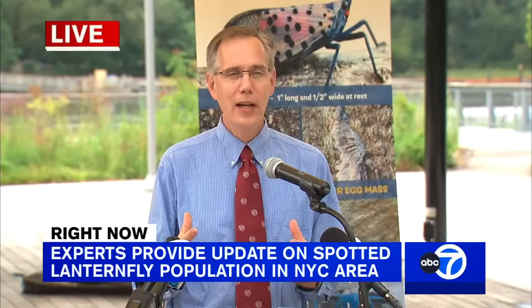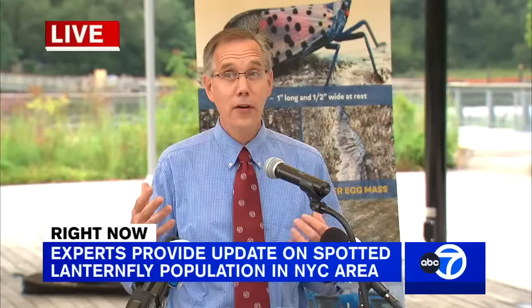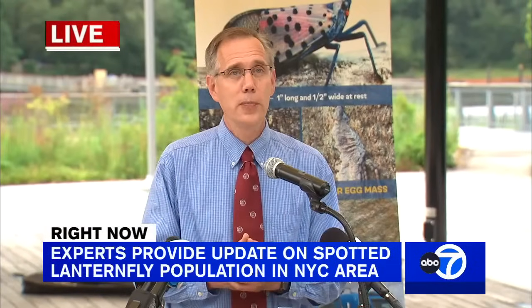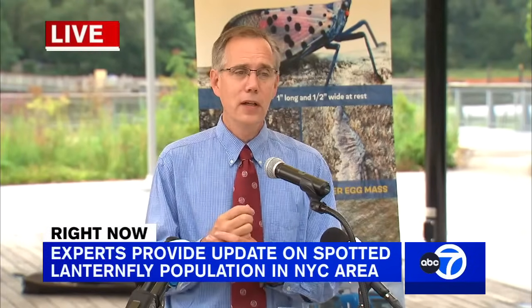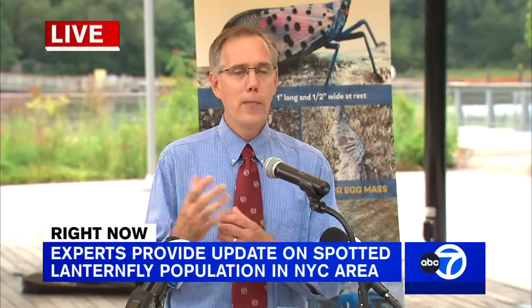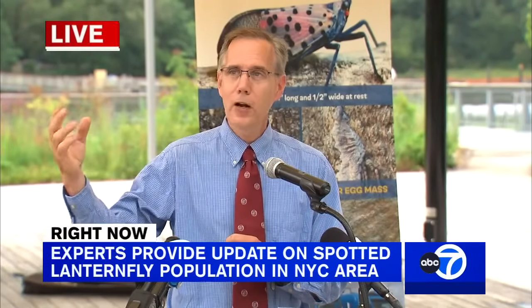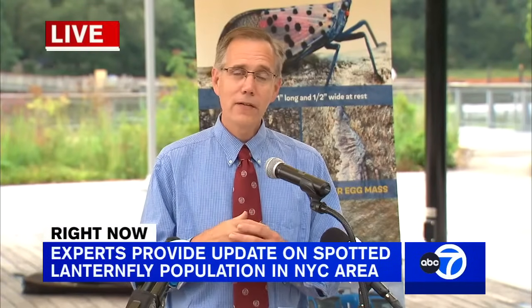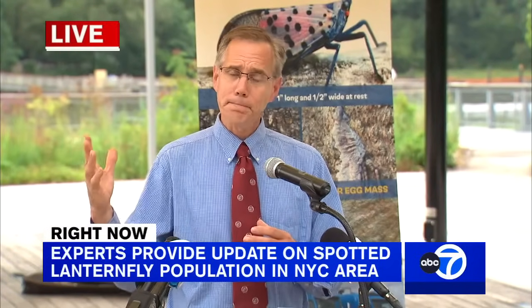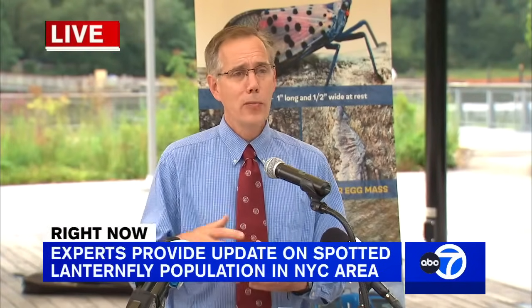I'd like to take a moment to talk about the biology and what we're seeing with spotted lanternfly so New Yorkers know what to expect. Right now we're seeing mostly adults — most of the nymphs have emerged and become adults. Adults can fly around and don't like to stay on just one plant; they have a broad palate and can feed on over a hundred different plant species.